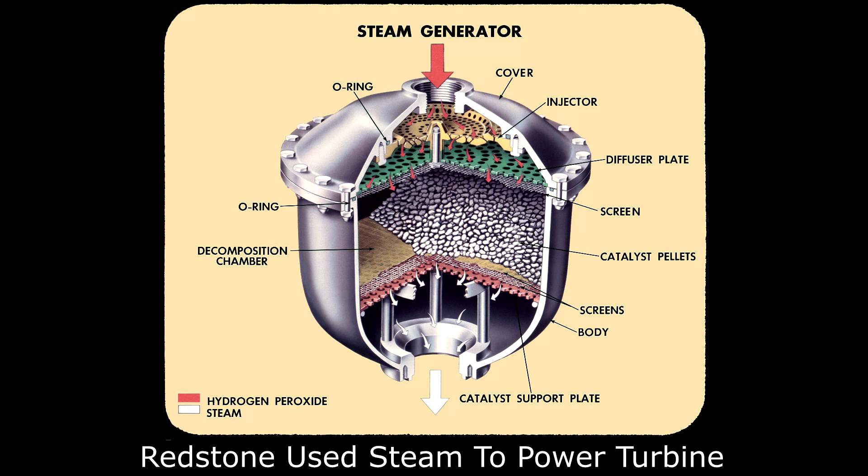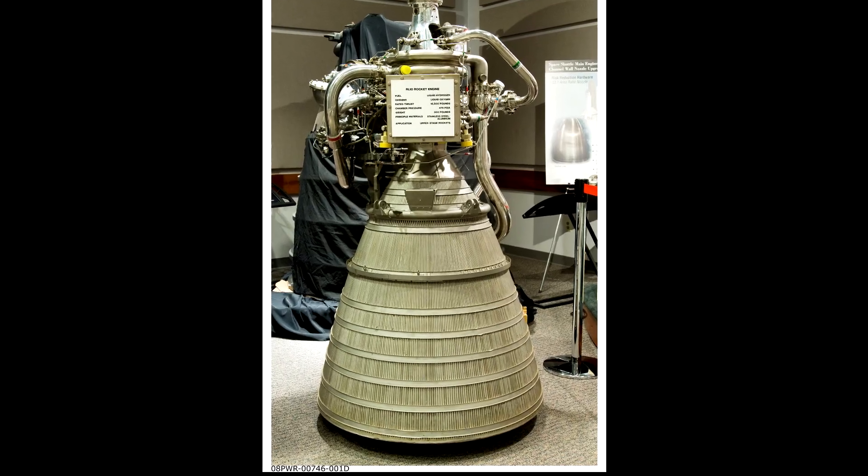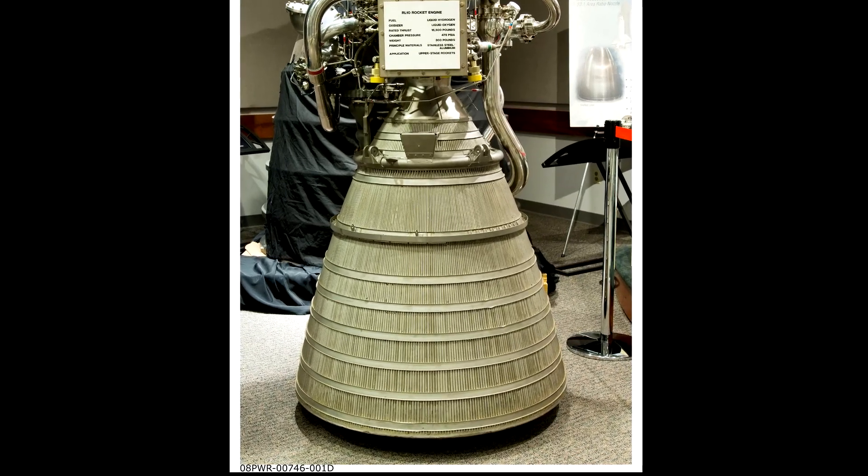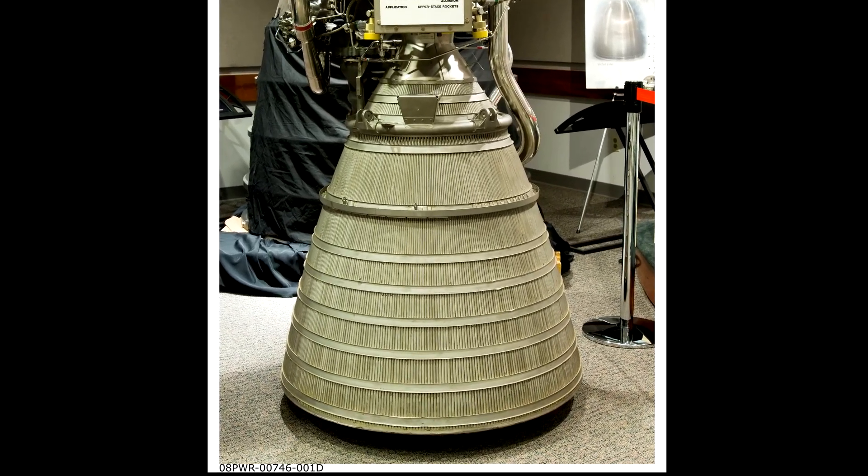But for expander cycle engines, what they instead do is take the cryogenic fuel and flow it around the outside of the combustion chamber, take that heat, boil the fuel, and then use the vaporized fuel to drive the turbines. Most rockets use this technique to cool the combustion chamber, but with expander cycle engines, this is the primary way in which they power the turbo pump.